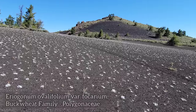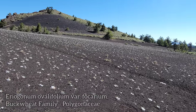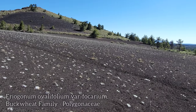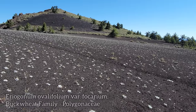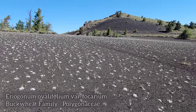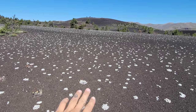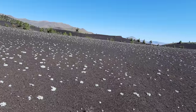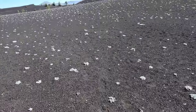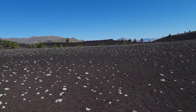That buckwheat's doing pretty well for itself right here — eked out a little niche. It's another word people like to correct — I just say 'niche.' I'm a gringo. Look at that — it's got to be a few hundred, probably a few thousand plants right here.